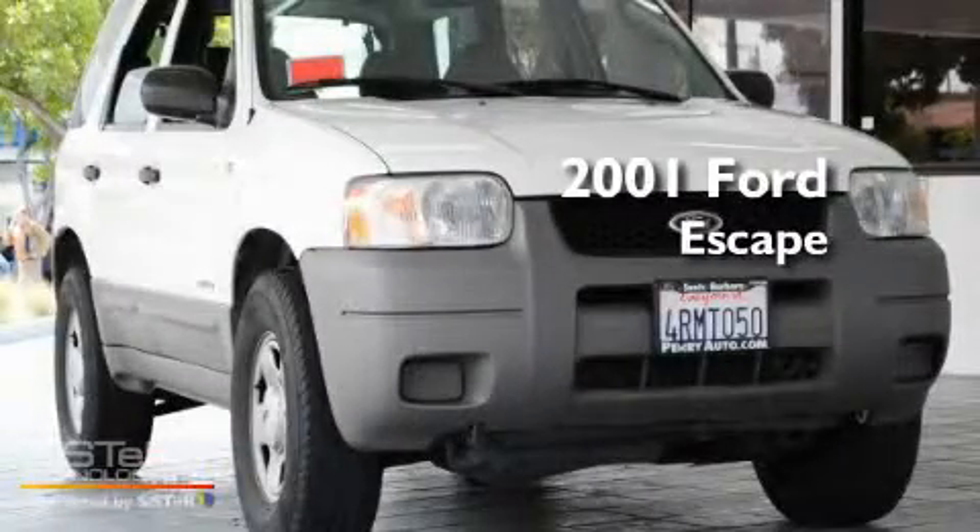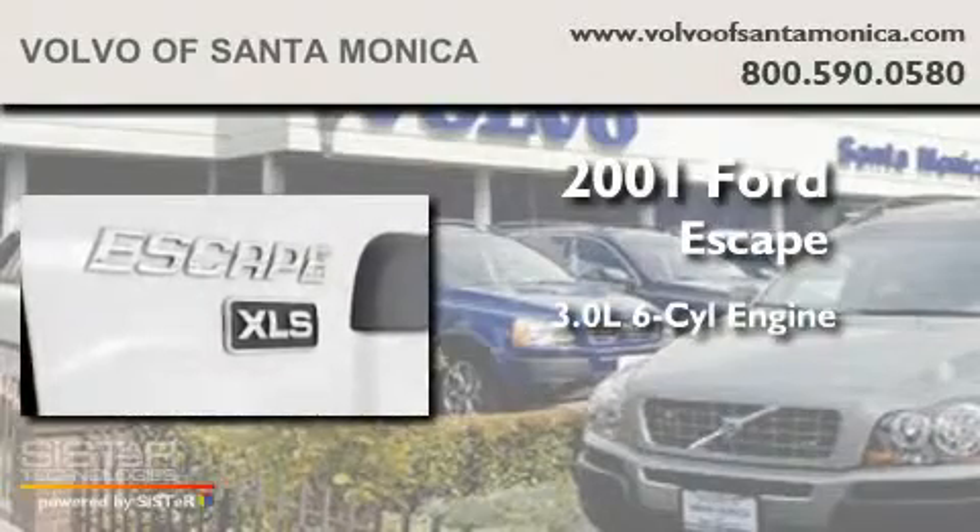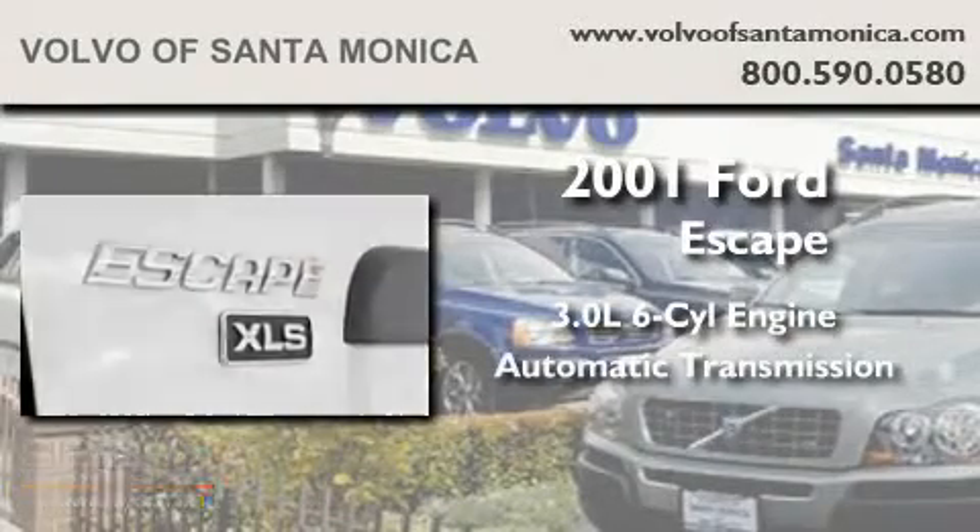This is a 2001 Ford Escape. It features a 3.0 liter six-cylinder engine and an automatic transmission.